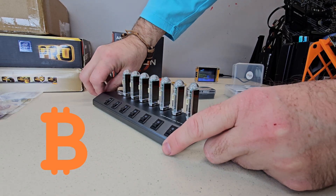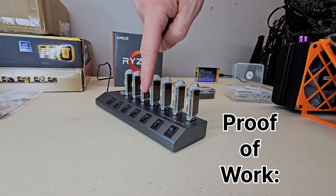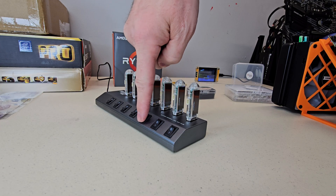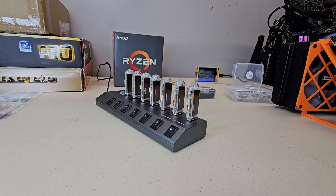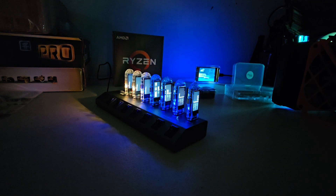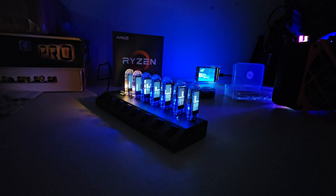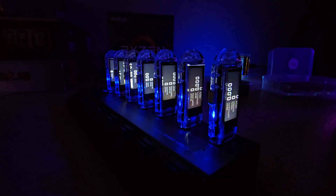Bitcoin uses something called proof of work, which is just a fancy way of saying computers from all around the world are racing to solve math puzzles, and the winner gets to add the next block of transactions to the blockchain, plus they get a block reward. Those miners make the network super secure and hard to attack, because anyone trying to cheat would need an insane amount of hash rate to outwork all of the honest miners combined, which is what makes the Bitcoin blockchain so secure.